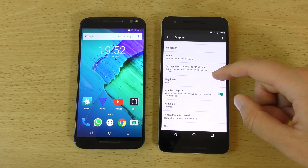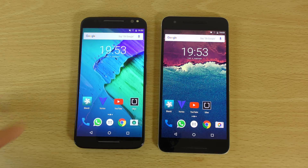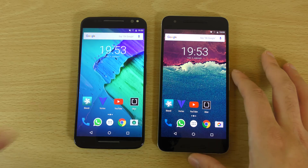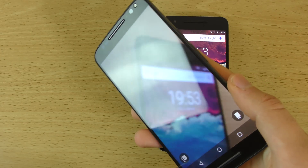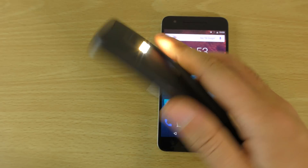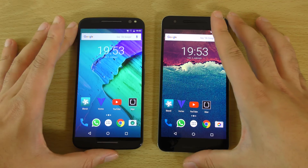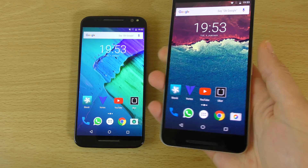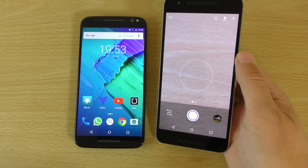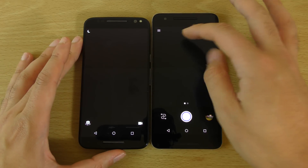On the Moto X Style you also get expandable storage, so you can use a 128GB card as your main storage, which is quite awesome — obviously there's no microSD on the Nexus 6P. You also have some nice quick actions such as the shake to launch camera and the torch double-shot. The camera UI is probably a little bit nicer on the Nexus at the moment — the one on the Moto definitely needs some updating.